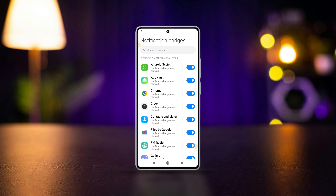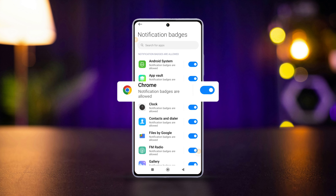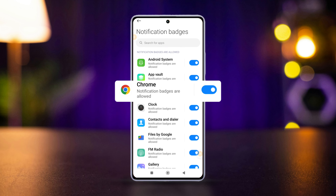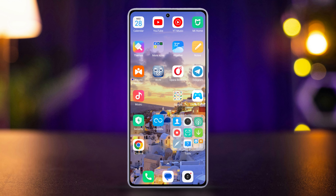What's up folks, welcome to my channel. If you're using a Xiaomi Redmi and have been wondering how to enable those handy app notification badges, you're in the right place. In today's video, I'll guide you step by step on how to turn on app notification badges for your Xiaomi phone. So let's start.